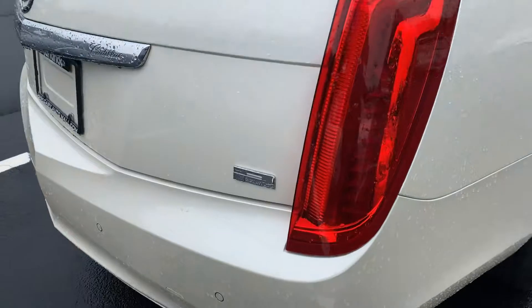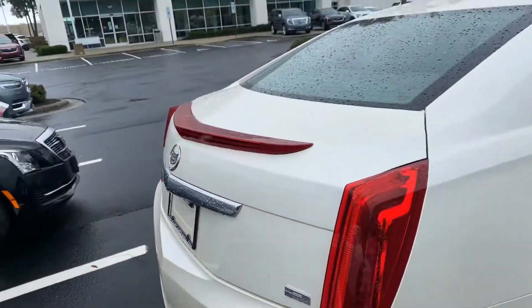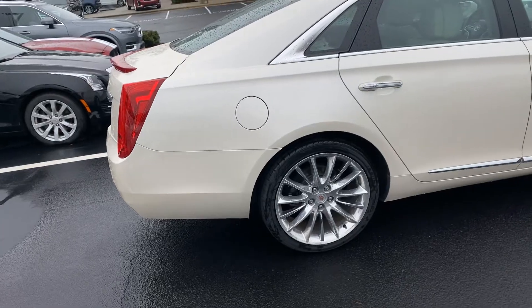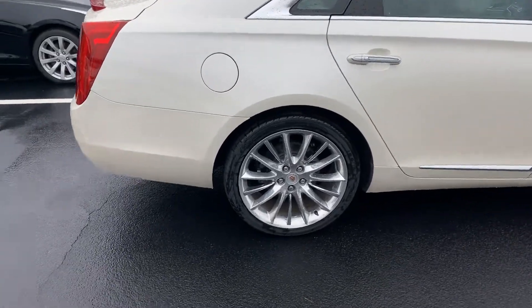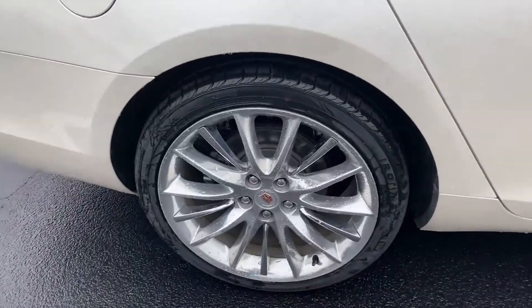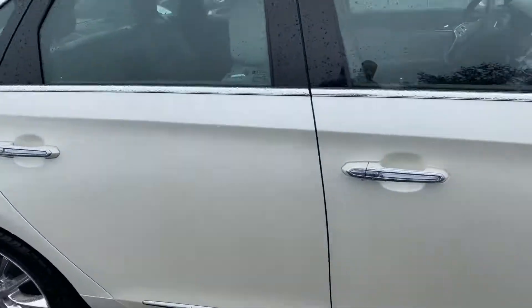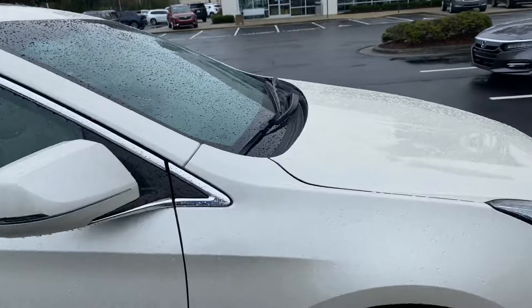You get the extra platinum badging right down there, so everyone knows you're rolling in the best there is. That wheel — I know that's always something — a couple little scuffs on that one, but nothing unless you really get in on it.